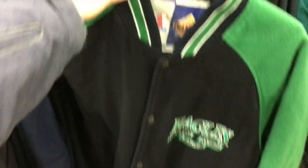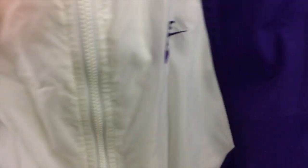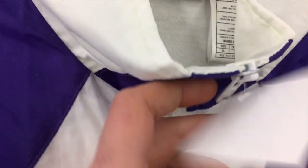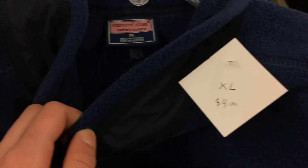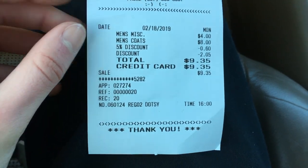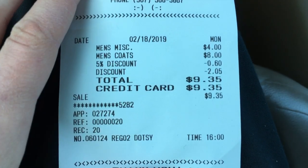At MRCI, the first thing that popped out was this vintage Eagles jacket — looked pretty dope, but it was $10 and I didn't find any others like it listed on eBay, so I passed. Then we found this super dope white and purple Nike windbreaker, only $8, so I put that in the bag. Then we found this blue Vineyard Vines fleece vest, only $4 and in pretty good shape, so we picked that up too. With 18% off for the President's Day sale and an extra 5% student discount, total was $9.35.